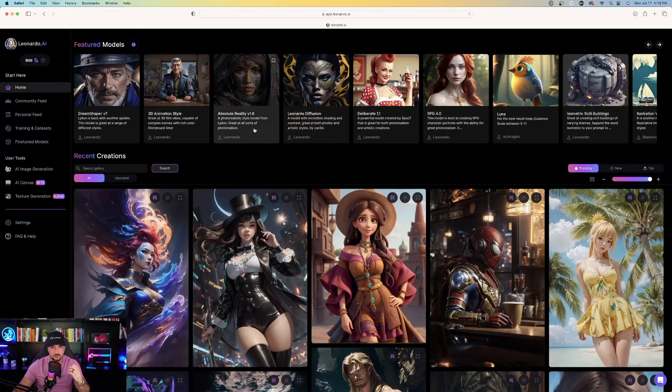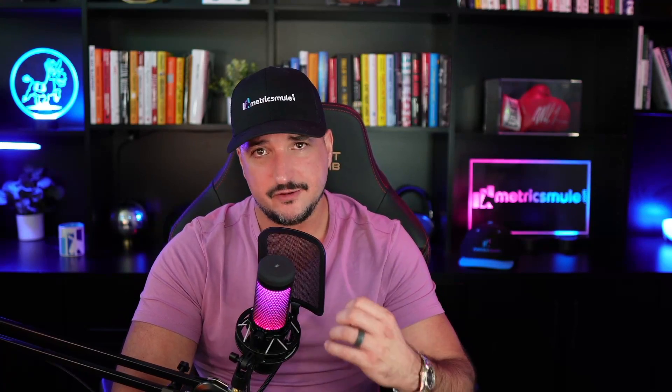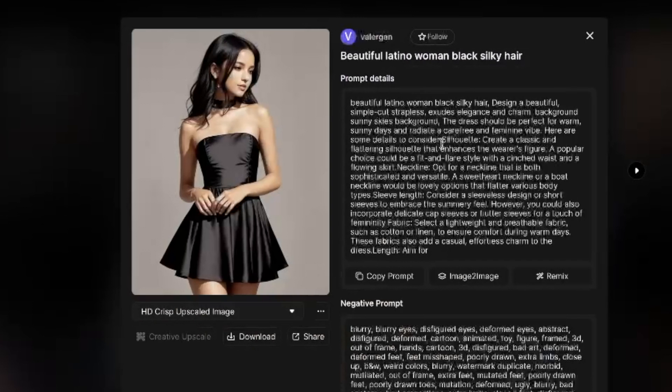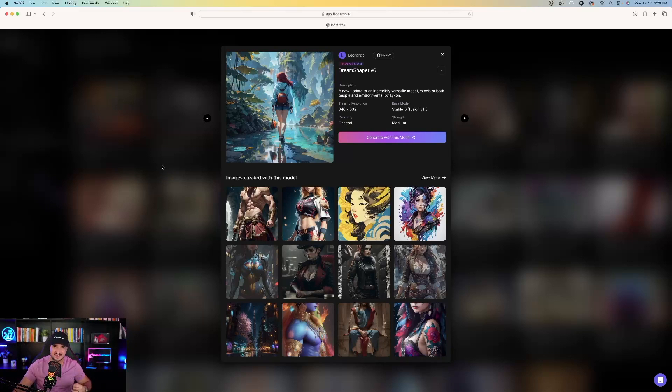The next one is Absolute Reality Version 1.6 — a photorealistic style model from Lycan, great at all sorts of photorealism. In my opinion, this is where Leonardo AI is really going to shine. When they introduced Alchemy in beta mode, it really focused on photorealism specifically for one of the presets. You're going to get some very realistic photos. I clicked this first one and you can look at this girl — it looks so real.